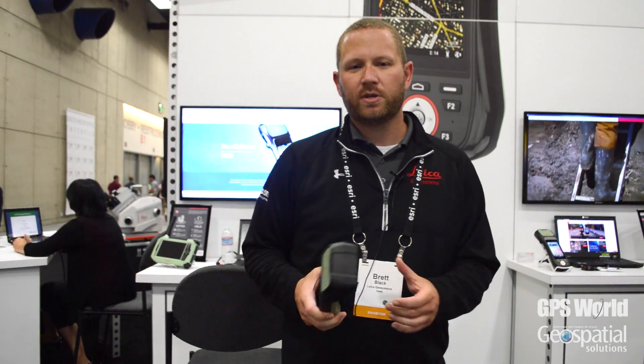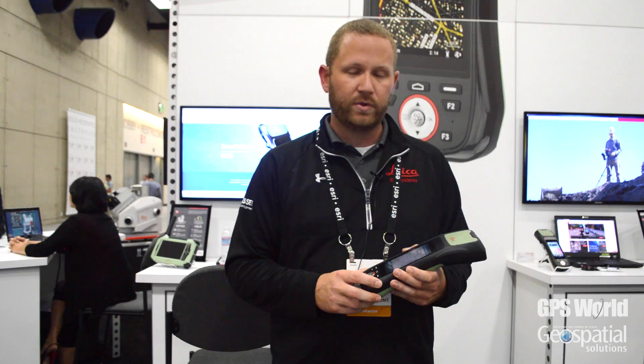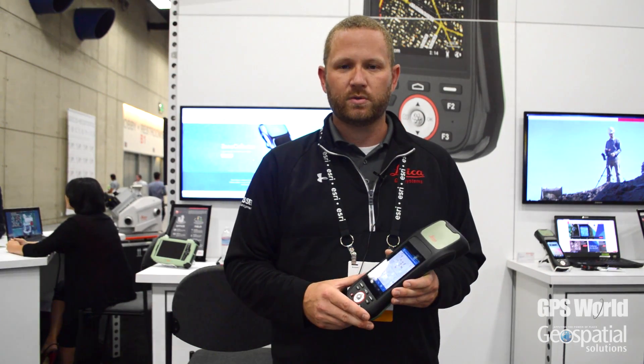Hello, my name is Brett Black with Leica Geosystems. I'm the GIS asset collection and management segment manager for the NAFTA region. What I want to do today is introduce you to the new Xeno Collector. This is a ruggedized handheld GIS GNSS device from Leica Geosystems, and we are bundling this with Esri's Collector for ArcGIS application as well as ArcGIS Online. This is a solution from both Esri as well as Leica Geosystems.